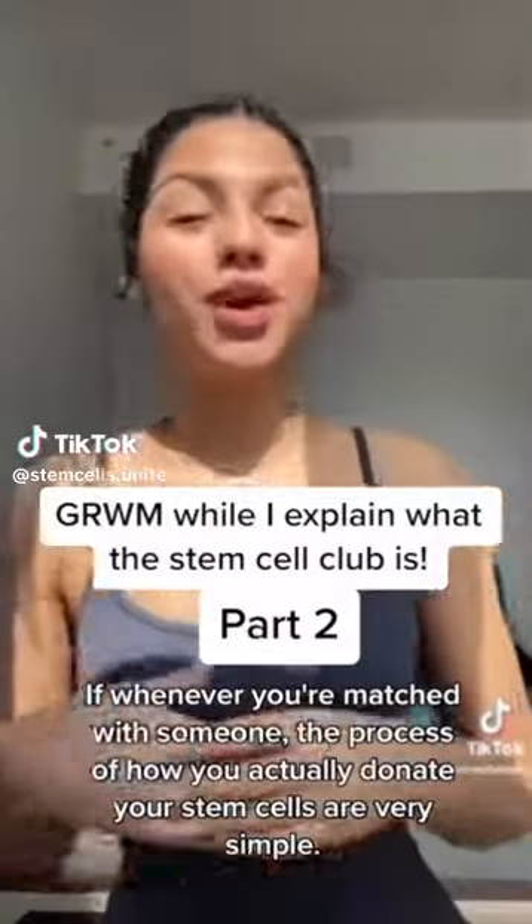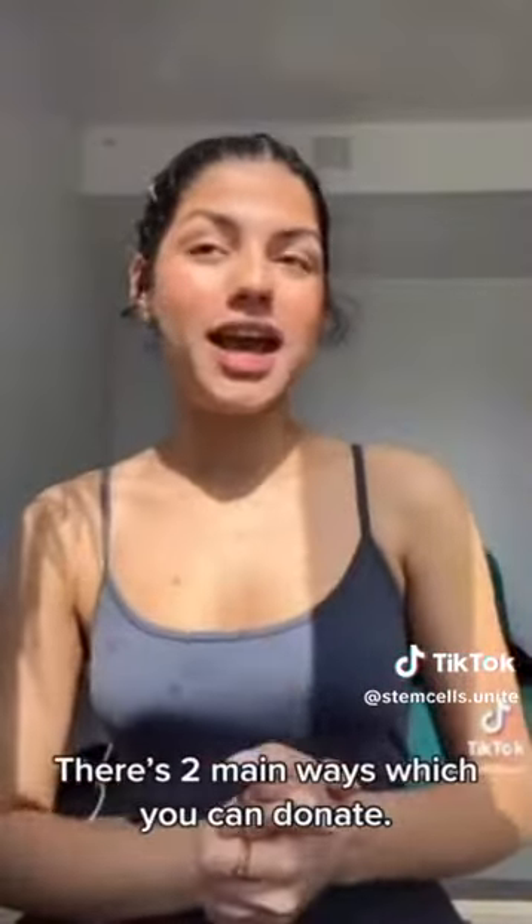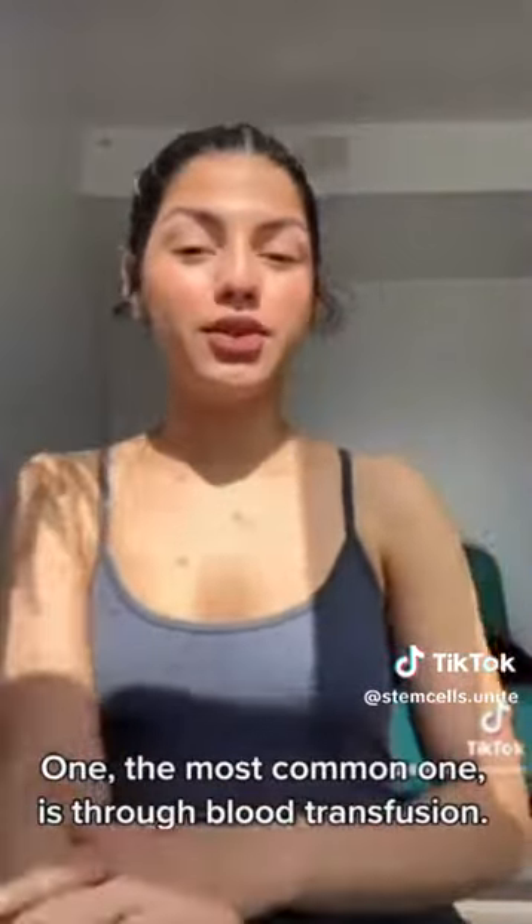Whenever you're matched with someone, the process of how you actually donate your stem cells is very simple. There are two main ways which you can donate. The most common one is through a blood transfusion. You will be hooked up to an IV and it will transfuse your blood and separate the cells from your blood, your blood will be returned back into your body, and the cells will be taken.